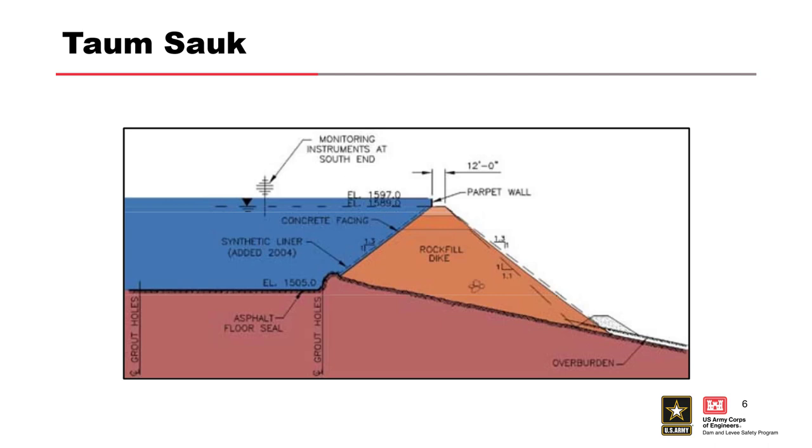Here's a little detail on the construction. You've got the rockfill dike, and there's a parapet wall that's about eight to ten feet tall depending on where you are, plus monitoring instruments. What matters here is that parapet wall and the instrumentation. The way it operated was fully automated: pumps back until it fills up, and sensors tell it when to shut off.